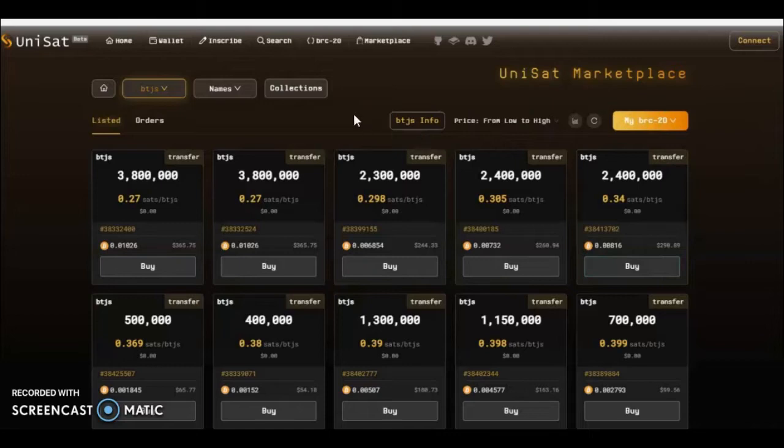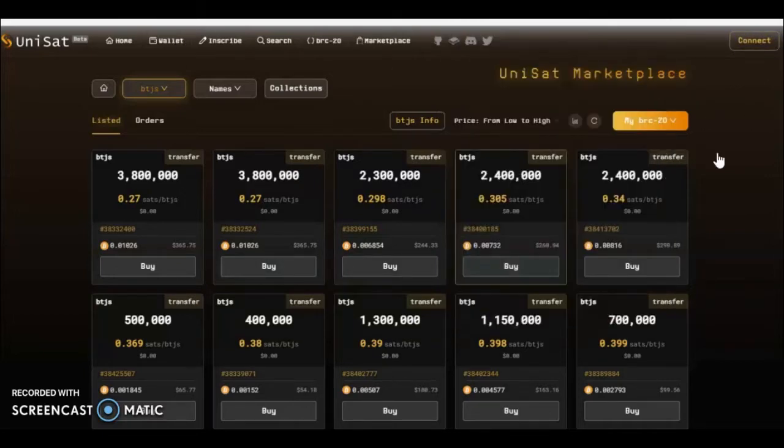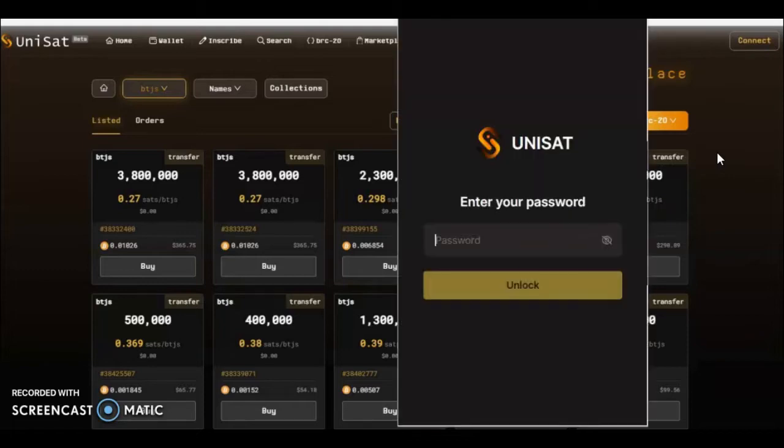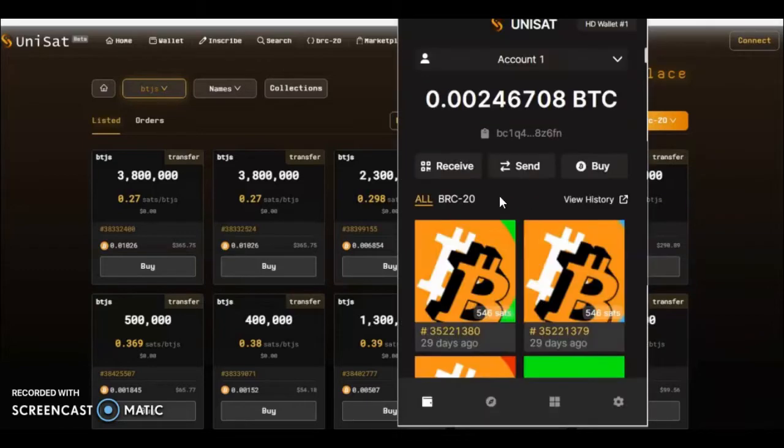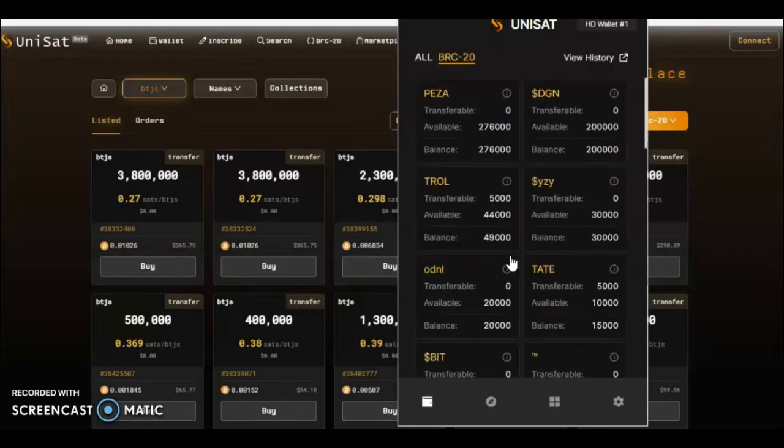How would you inscribe a transfer so you can sell one of these when you've inscribed one? You can connect to the site and do this with the site, but I'm going to show you one of the easier options. You're going to open your actual wallet — your Unisat wallet. Upon signing into your wallet, you'll be given the option to look at your images or to look at your BRC20s. You're going to press BRC20, and here it will show all the BRC20s that you own.